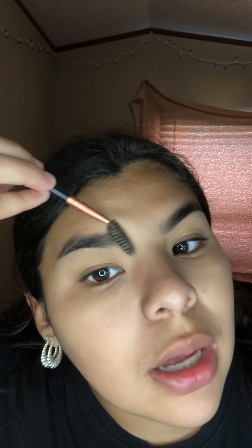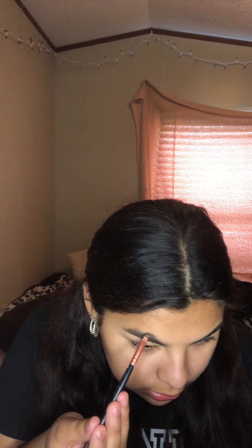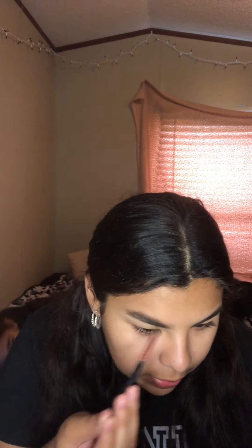First I have to shape my brows the way that I want them and then fill in the end like that. I'm gonna get some brow powder and just fill in the ends of my brows — just a little bit, not too much.